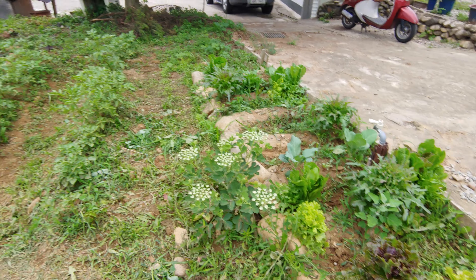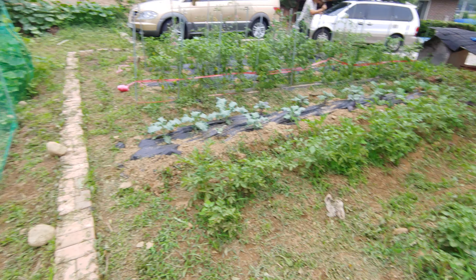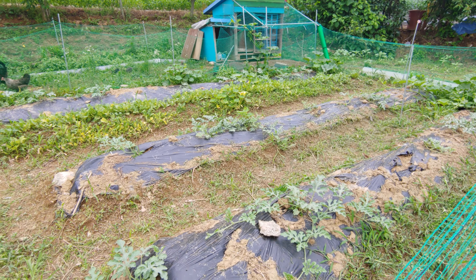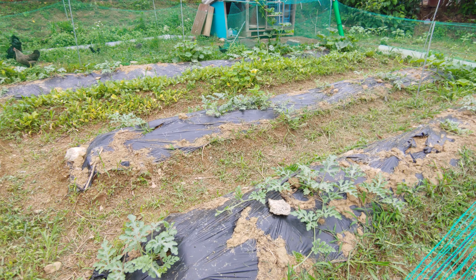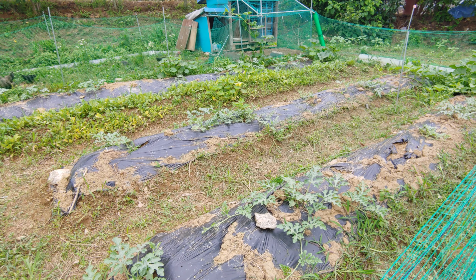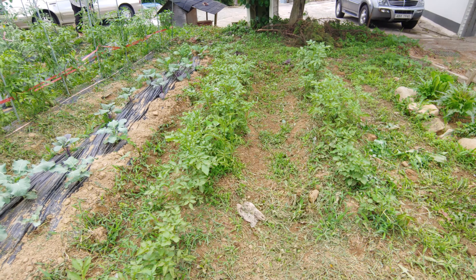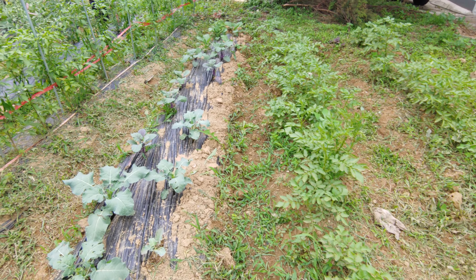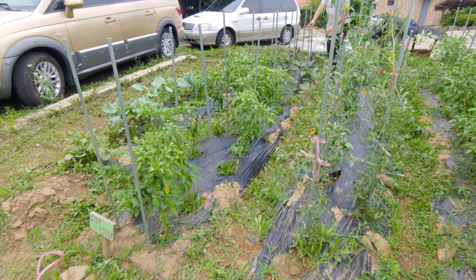Our garden, when we moved in, had a particular characteristic: this part had really hard soil — hard to shovel — but once it rained it turned into a puddle. This other part used to be where previous residents grew things, so the soil here was way better than any other part of the yard.